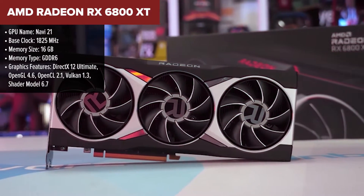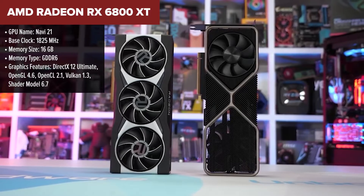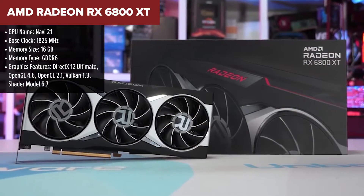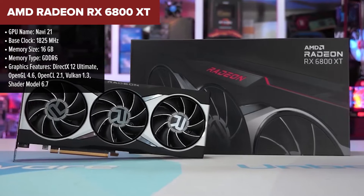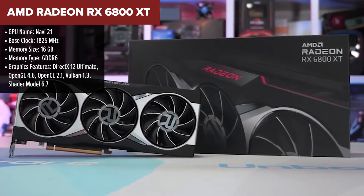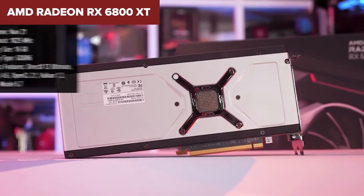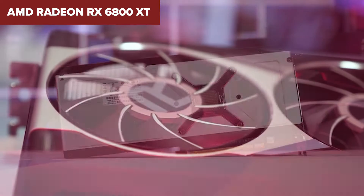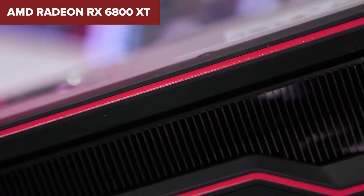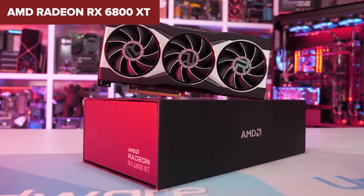The AMD Radeon RX 6800 XT is a beast in the realm of graphics cards, boasting an impressive lineup of specs that make it a formidable contender in high-end PC gaming. With a massive 16GB of GDDR6 memory and a whopping 4,608 shader units, this card is designed to handle the most demanding games and graphical tasks with ease. Its boost clock speed of 2250MHz ensures exceptional performance, making games look stunning and run smoothly.